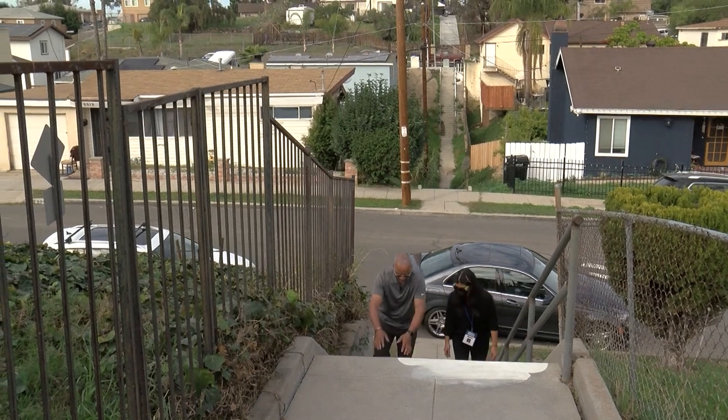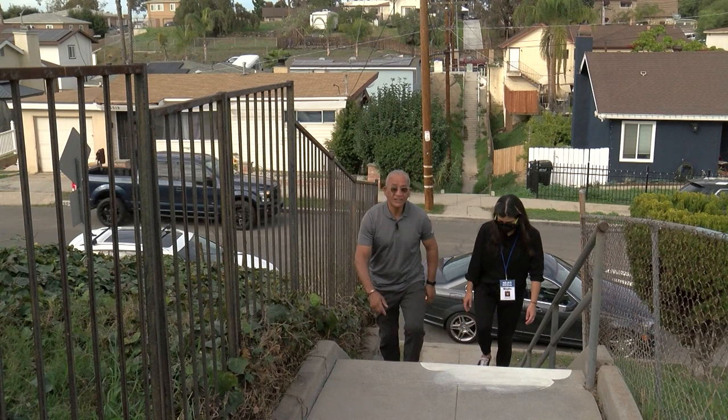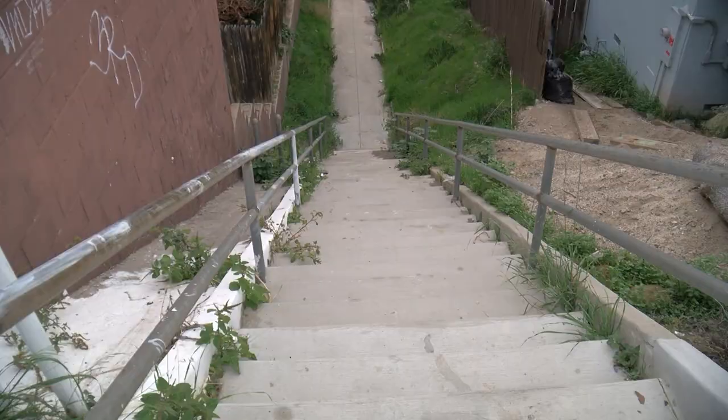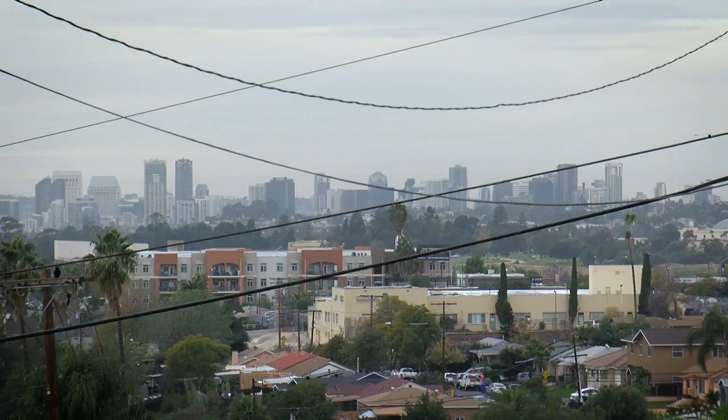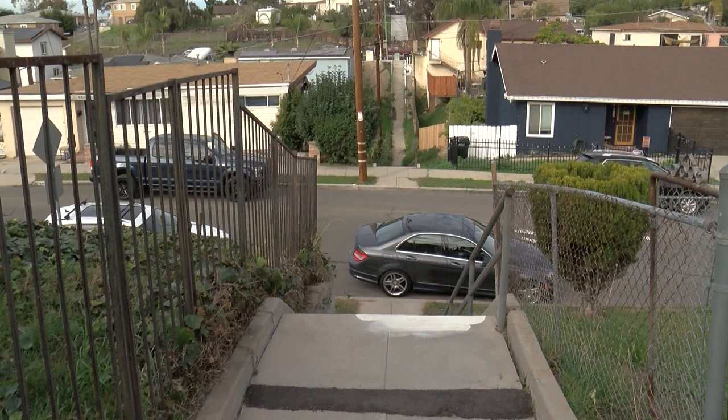If you don't know what you're looking for, chances are you might just walk by Valencia Park's secret stairs. But it is good exercise — it gets the heart pumping. The more than 150 stairs connect Las Alturas Terrace, which overlooks the San Diego skyline, across Trinidad Way, all the way to Church Ward Street in the southeast San Diego neighborhood.